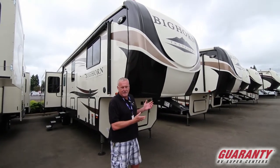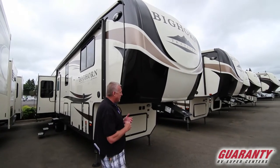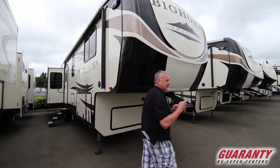I'm going to show you a really cool family coach right now. This is a fifth wheel by Heartland Bighorn Traveler. It's called the 39 MB — the MB stands for mid-bunk — and I'm going to go over here and show you that.